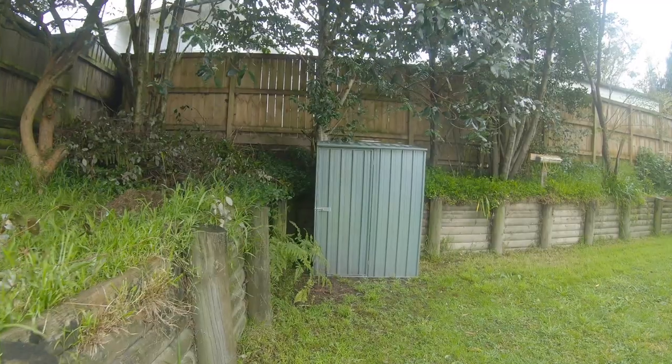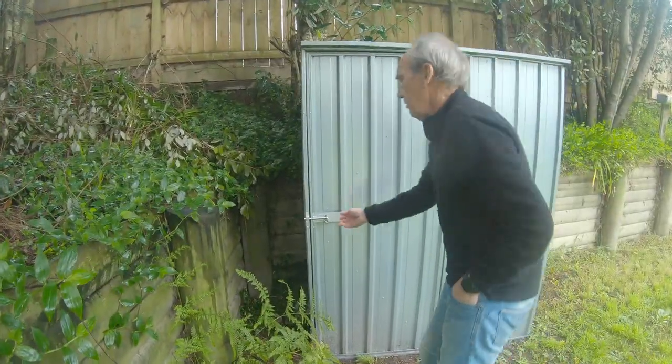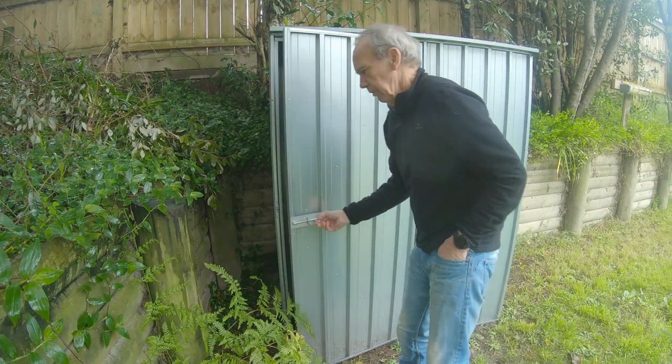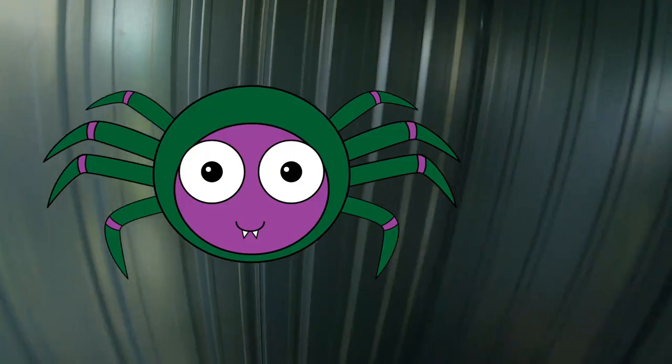We're just going to go check out the garden shed that Minty helped Mike build. Here it is — it's got a nice lock on it, you can lock it up. Can't go with anything in it. Oh there might be a spider. Not going in there then!